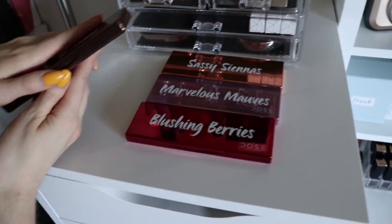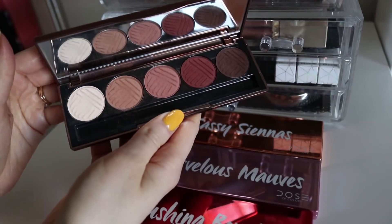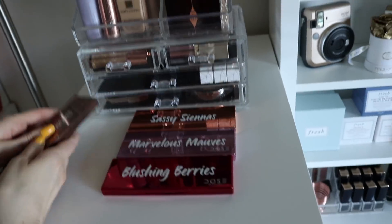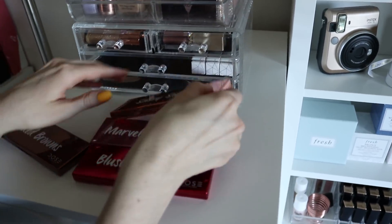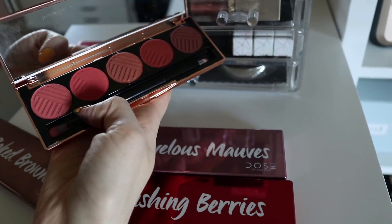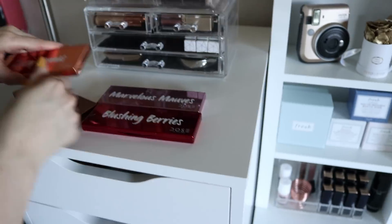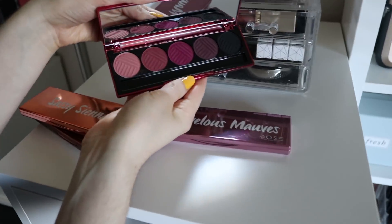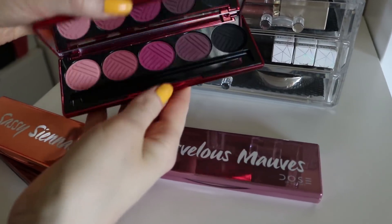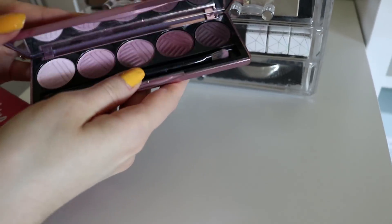So beautiful. If I had to choose one, I would maybe start with the Baked Browns palette, just because it's so versatile. Look at those beautiful colors — these formulas are so good, so buttery, so beautiful. My second pick would probably be Sassy Siennas, because you got some browns in there but then you have some beautiful peaches, which are my favorite kinds of tones. Blushing Berries is absolutely gorgeous as well — so if you're into berry tones, this is beautiful. If you're into mauves, obviously Marvelous Mauves is a good option.